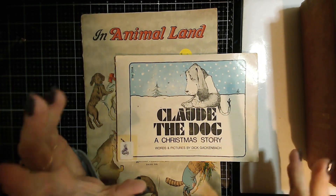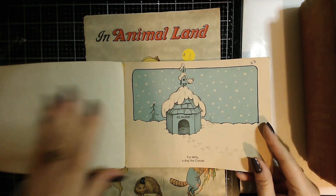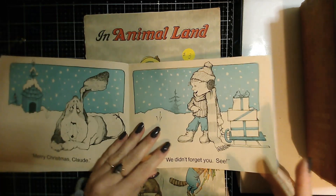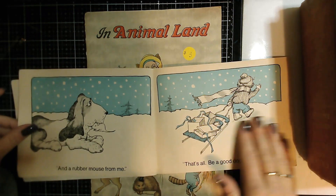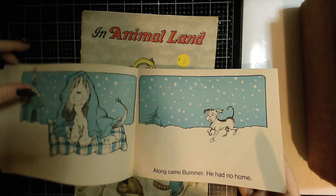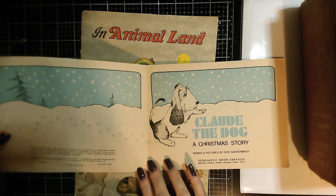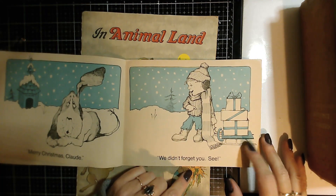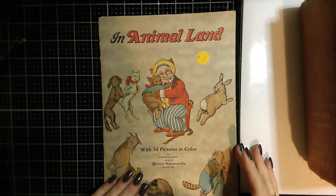My aunt actually found this one for me because she knows I love Christmas and want to do a million Christmas journals — I feel like that's my niche. She found this Christmas book and all the art is in blue, so I think it would be a great addition to a nice blue Christmas journal. It has some wear and tear and the pages are fragile, but it's from 1975. Love love love the art — a great addition to my Christmas journaling stuff.